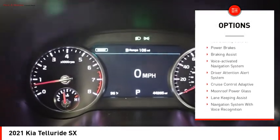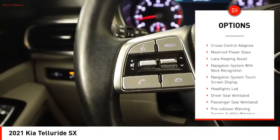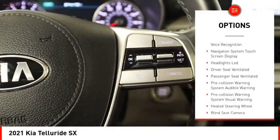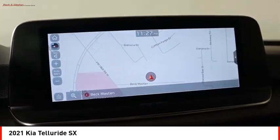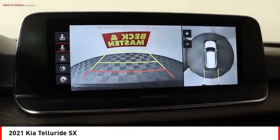Hill descent control. Remote engine start. Traction control. Stability control. Roll stability control. Power brakes. Braking assist. Voice activated navigation system. Driver attention alert system.